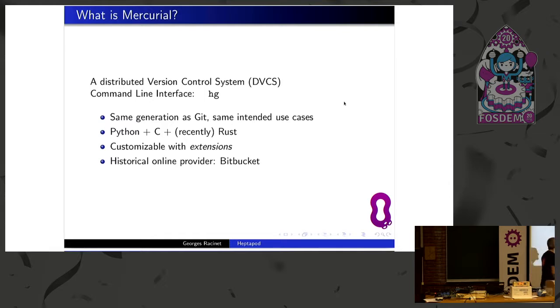Historically, we had an online provider — think of it as the GitHub of Mercurial. That was Bitbucket. When they started Bitbucket, they were supporting Mercurial only, and only later did they add Git support.